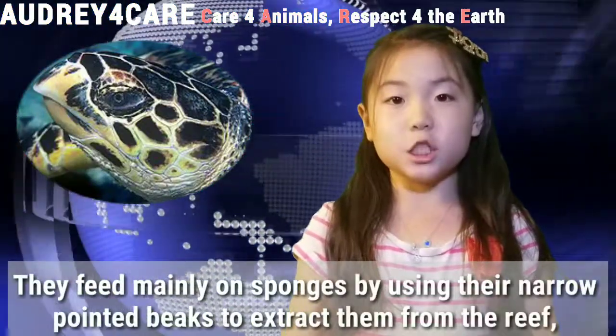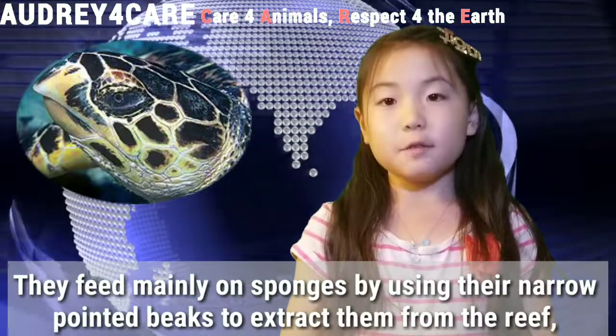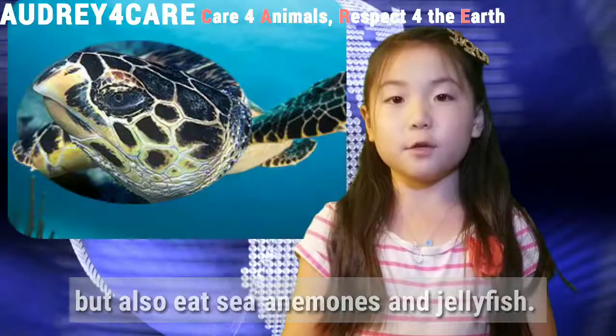They feed mainly on sponges by using their narrow pointed beaks to extract them from the reef, but they also eat sea anemones and jellyfish.